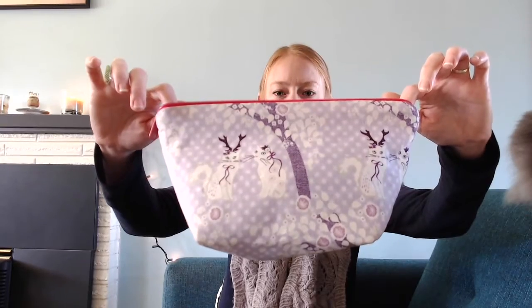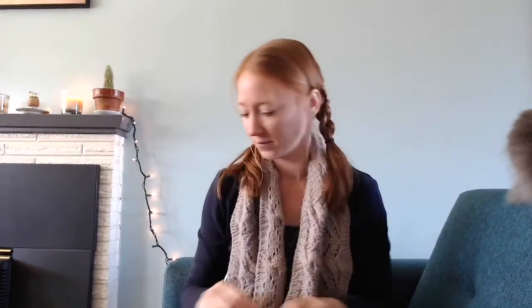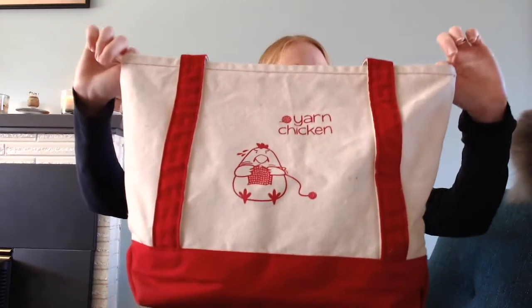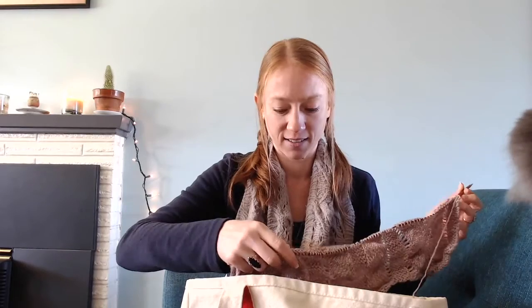These socks are living in another project bag that I made for myself — this is cats with antlers, with a pink zipper and canvas lining. I love this fabric, it's freaking adorable. My last work in progress is a big, giant, scrappy shawl, living in my Gusler Designs tote bag with yarn chicken on it. This chicken is nervous because he's playing yarn chicken.